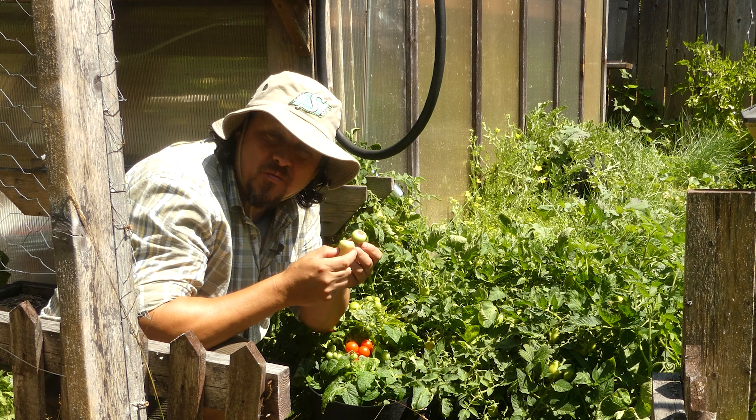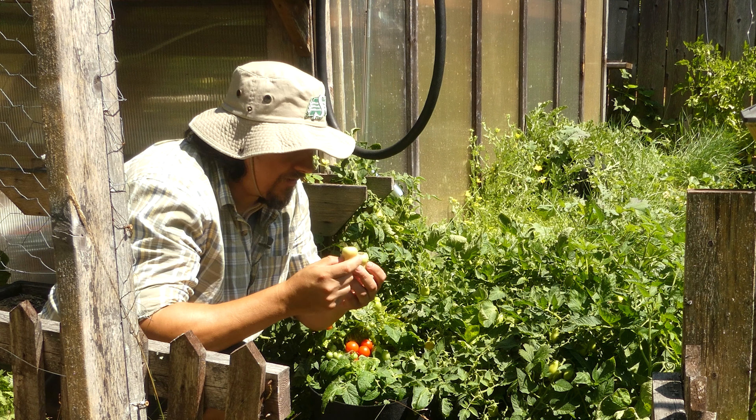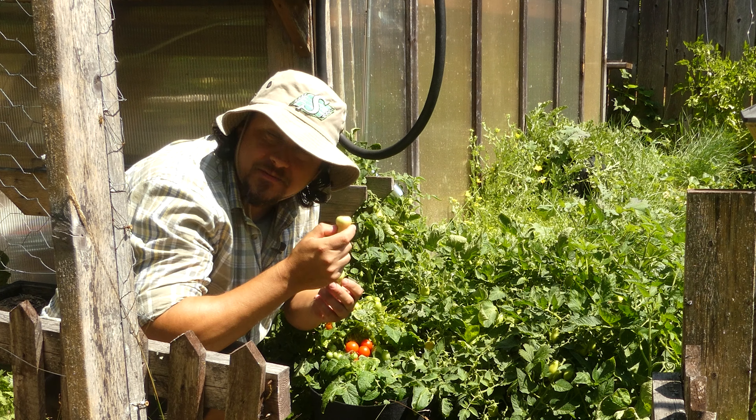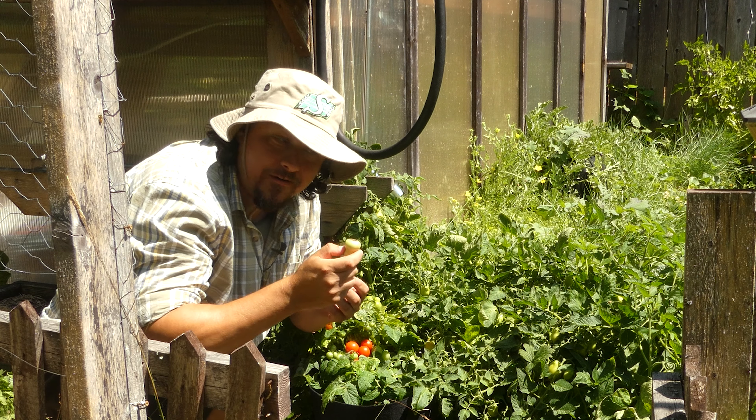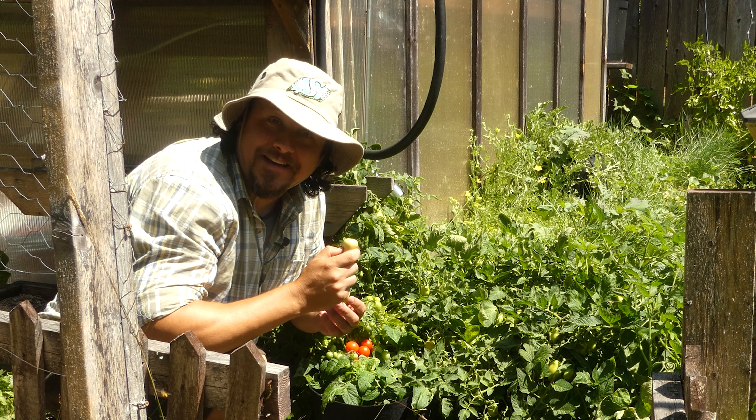Look, getting blossom end rot after all that work is disappointing — I get it — but it's not the end of the world. We can fix it without expensive chemicals or expensive hardware. The best fix though is prevention, so we best get going.